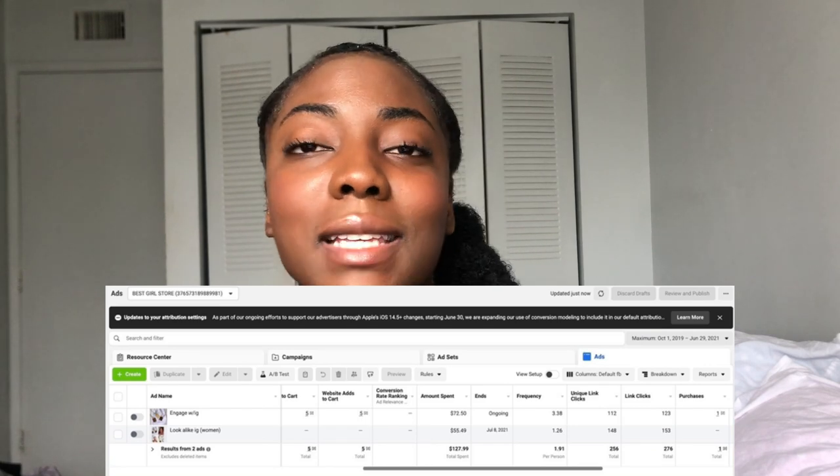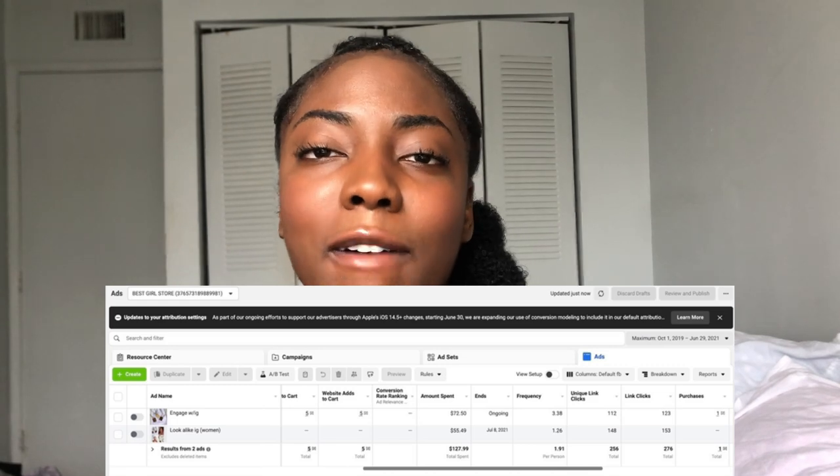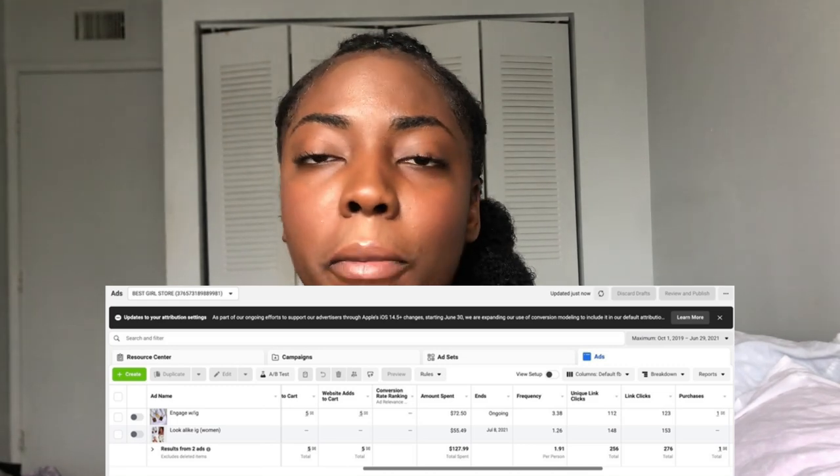I've run Facebook ads before but they were all failed attempts. This time I was quite successful — I actually got a purchase conversion from it, which shocked me. I'll put the screenshot here so you can see. I also got five more added to carts, which didn't result in purchases, but that's impressive for a first successful ad launched just a week before my launch date. I also emailed my subscribers through my newsletter, using all those platforms and channels together, plus a bundle sell for my collection.